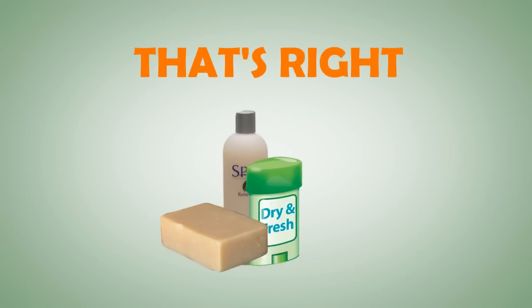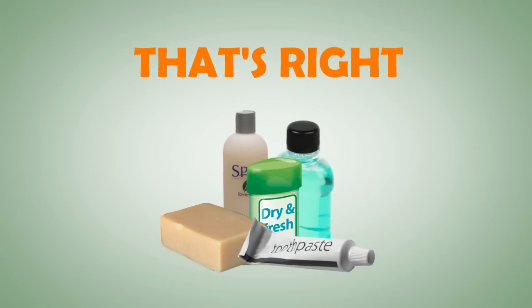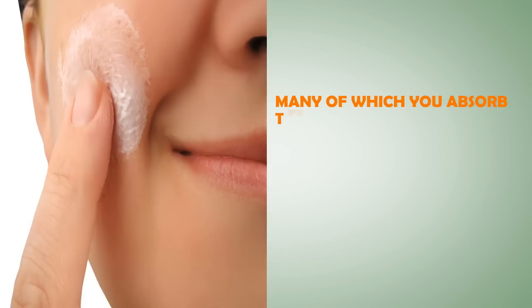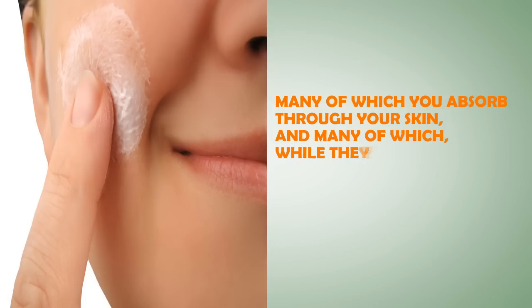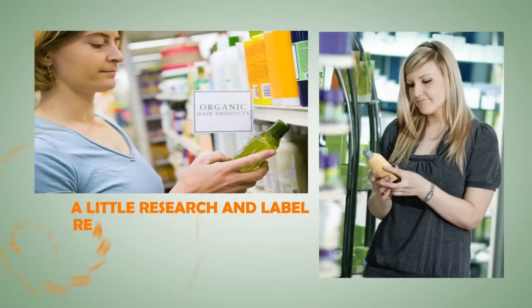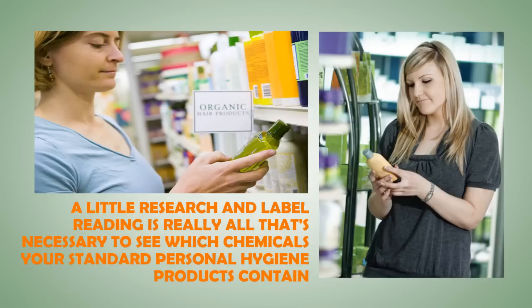That's right — your soap, your shampoo, deodorant, mouthwash, and toothpaste are all loaded with chemicals, many of which you absorb through your skin, and many of which, while they tell you they are safe to put in your mouth, are actually toxic to swallow. A little research and label reading is really all that's necessary to see which chemicals your standard personal hygiene products contain.